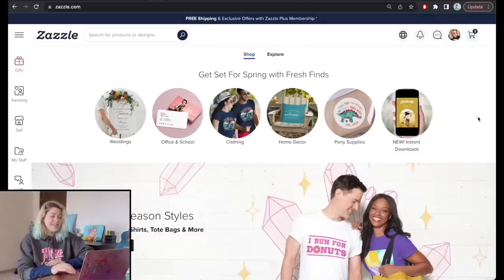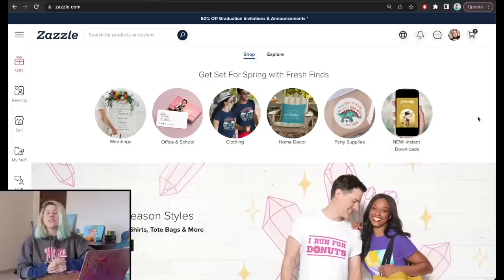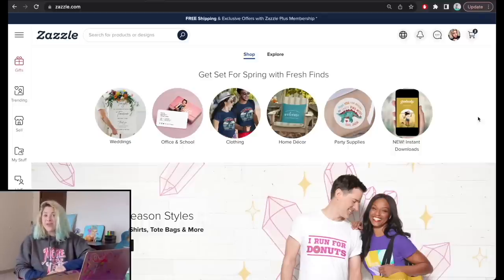Zazzle is a print-on-demand marketplace, which is a bit unusual since the topic is selling printable wall art. However, they recently started adding printable options for their wall art and greeting cards. For those unfamiliar with print-on-demand: you design a product, you're given a mock-up or simulation, and when a buyer purchases, the company produces and ships the item to the client.